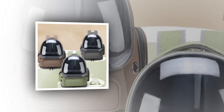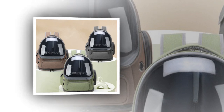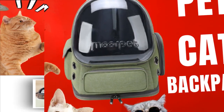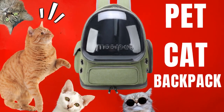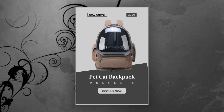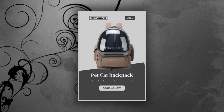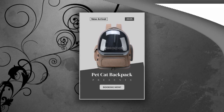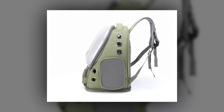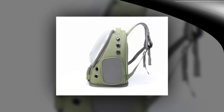4. Hygienic and Easy to Clean. The backpack includes a detachable bottom mat that is easy to clean. Maintaining hygiene is essential for your pet's health, and this feature ensures that the backpack remains sanitary after each use. 5. Practical and Durable Design. The smooth zipper allows for easy opening and closing, making it convenient to place your cat inside or take it out. The backpack's high-quality construction, using APC and Oxford cloth materials, provides a sturdy and reliable structure that withstands regular use.